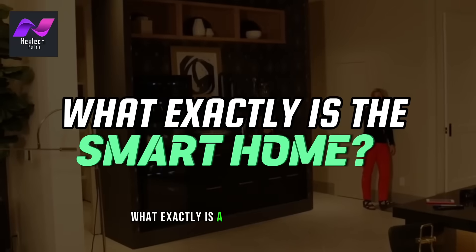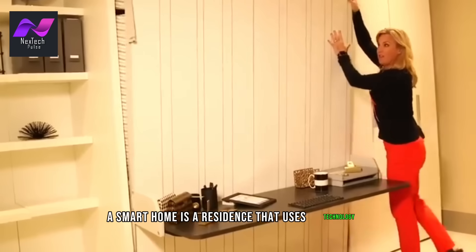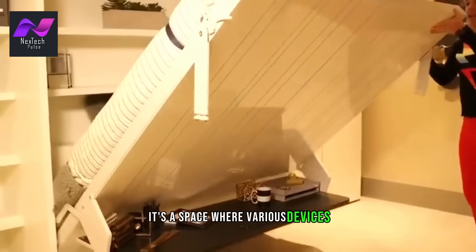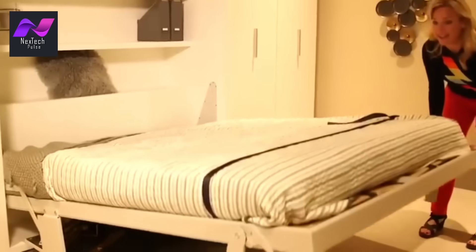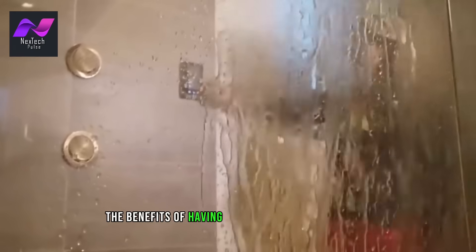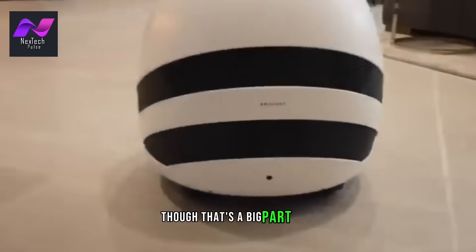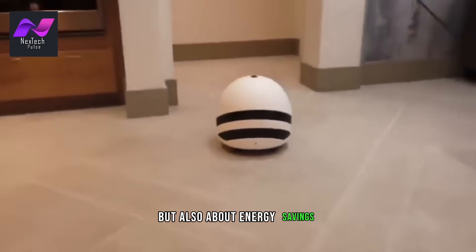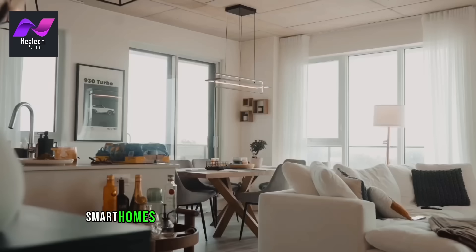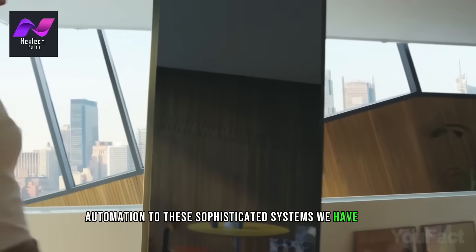What exactly is a smart home? Simply put, a smart home is a residence that uses technology to enhance its functionality and efficiency. It's a space where various devices and systems are interconnected, allowing you to control and automate them with ease. The benefits of having a smart home are numerous — not just about convenience, but also about energy savings, security, and even adding value to your property. Smart homes have come a long way, from the days of basic automation to the sophisticated systems we have today.